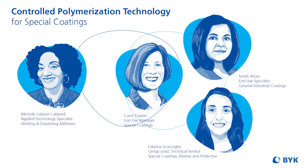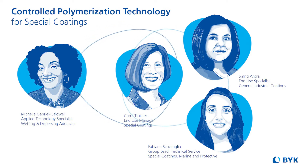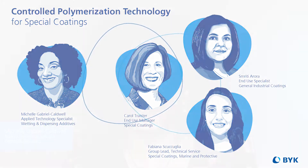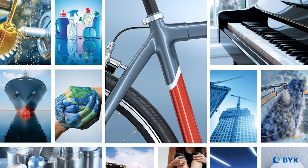Hello, everyone, and welcome to the video cast on CPT Acrylates, also known as Control Polymerization Technology additives. These highly tailored additives with pigment affinic groups, polymeric designs, and side chain stabilization mechanisms offer extreme optimization. With me today is the Special Coatings team, led by end-use manager Carol Treister.